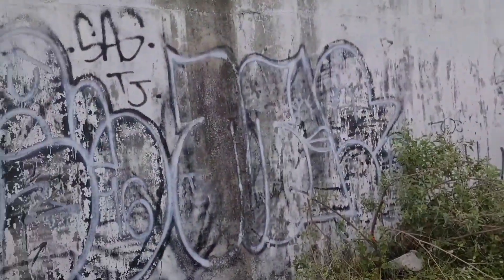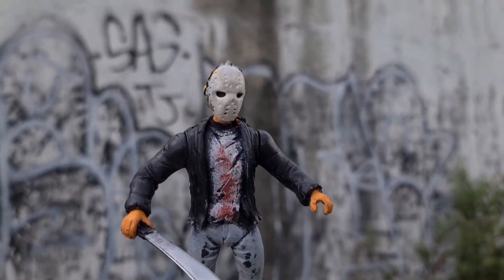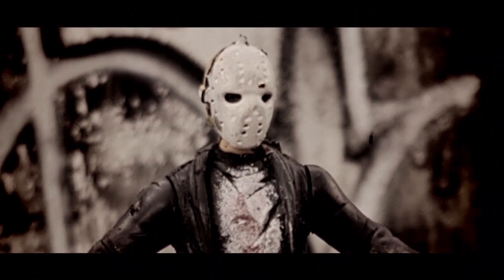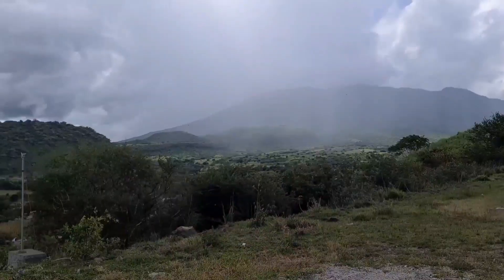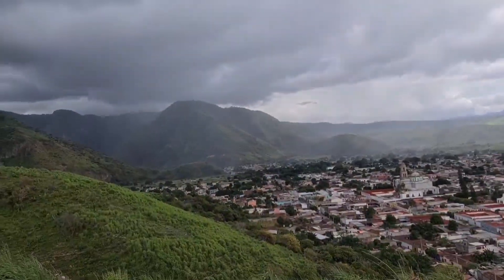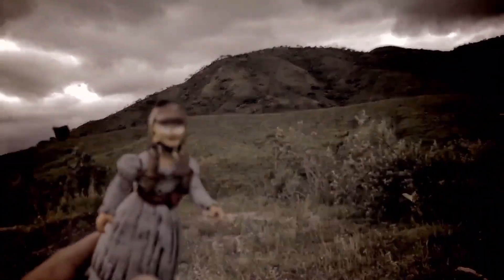Vamos a acercarnos aquí, amigos, con estos grafitis medios tétricos y este muñeco aquí. Vamos a acercarnos — tenemos una neblina por ahí; yo creo que puede servir para que se aparezca Pennywise. Sopla un poquito el viento, medio tenebroso, y arriba como se mueve todo — puede ser el momento para que aparezca Annabelle.